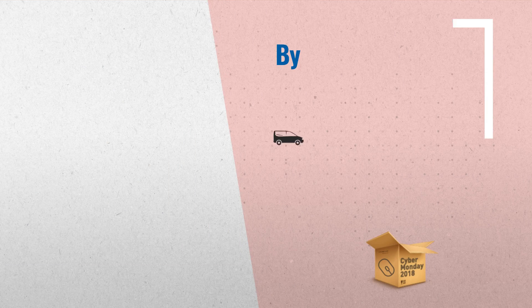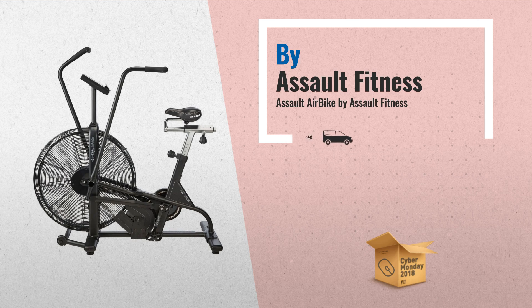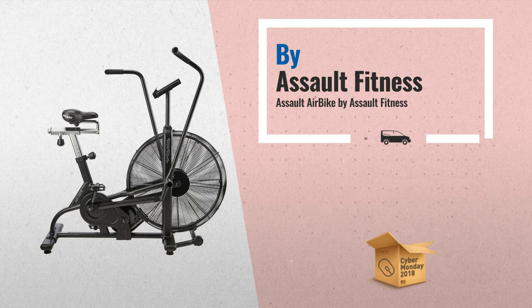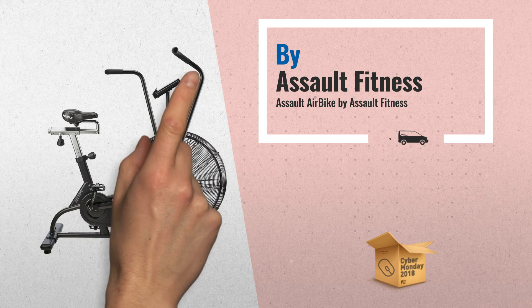Number 2: The all-new Assault Air Bike is a modernly designed take on a very old traditional air resistance bike, fixing everything that was wrong and implementing new technology, by Assault Fitness.